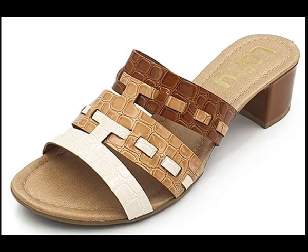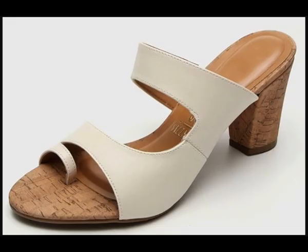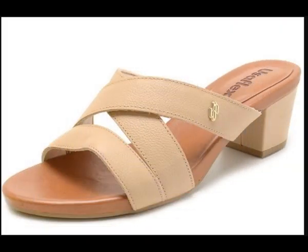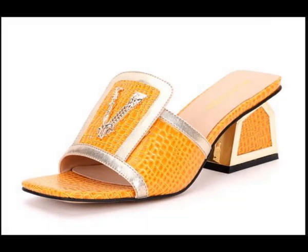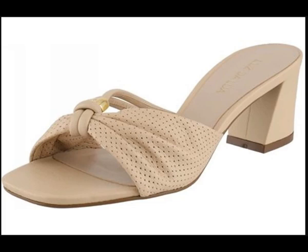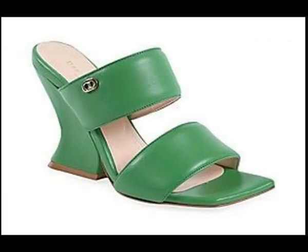Without skipping, go through each and every design, because these are introduced according to your taste and keeping in mind your requirements. These are the most in-demand designs, loved all over the world. Different ladies at the workplace spend the whole long day in these comfortable designs without any inconvenience.